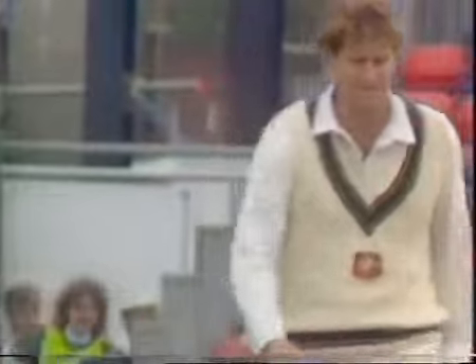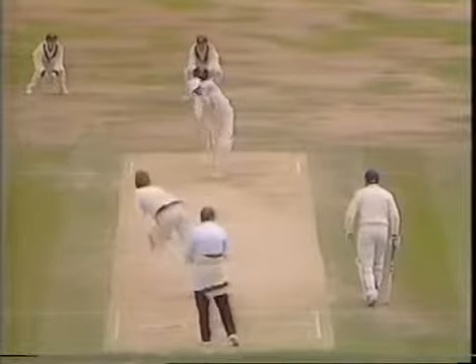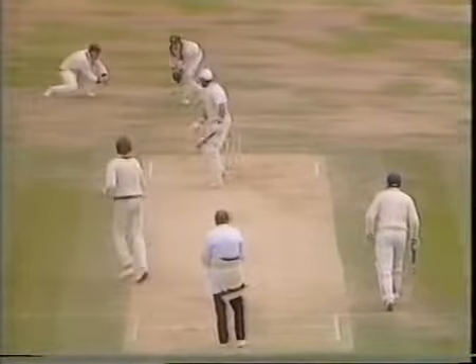What a great delivery. It hasn't swung on Gooch really — starting almost middle and leg and swinging very late.